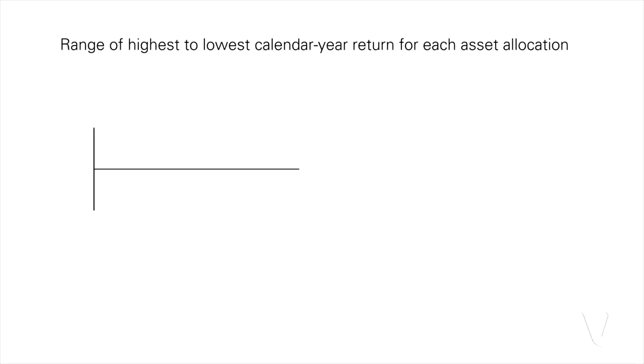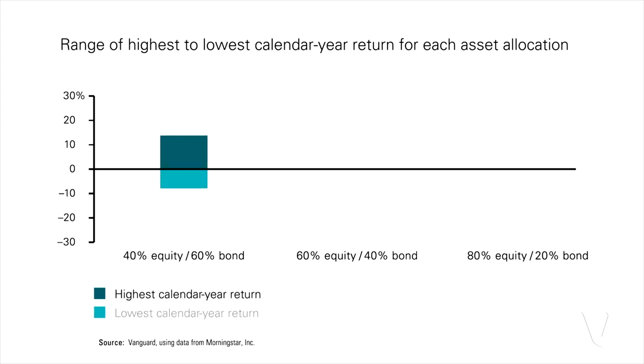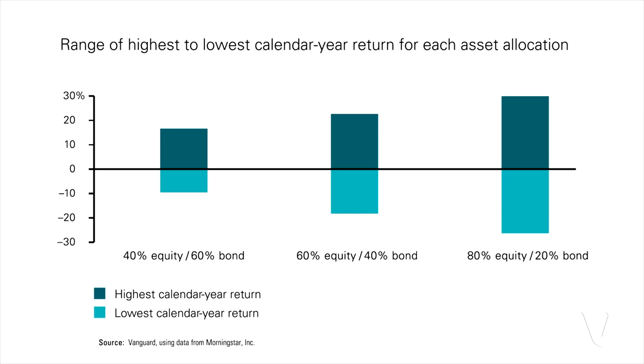A simple way to look at it would be: what's the range of returns that I could have in a given year? If you look at the maximum one-year return or maximum one-year loss, the asset allocation tends to give us that spectrum. If you think about the asymmetry that we often see, where investors care a lot more about losses than gains.